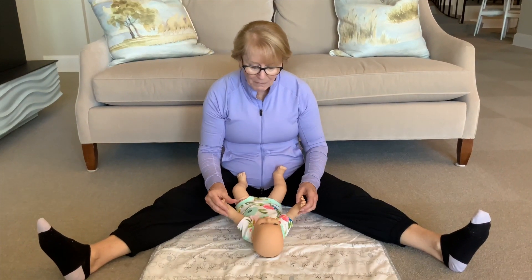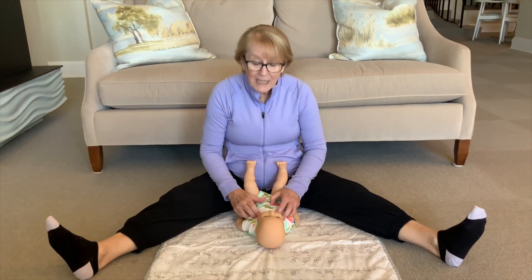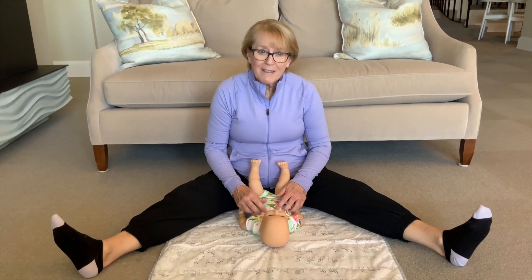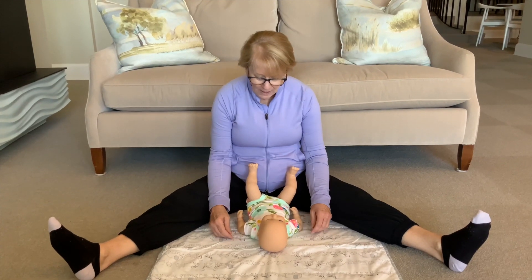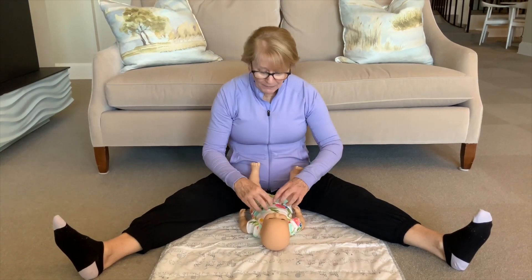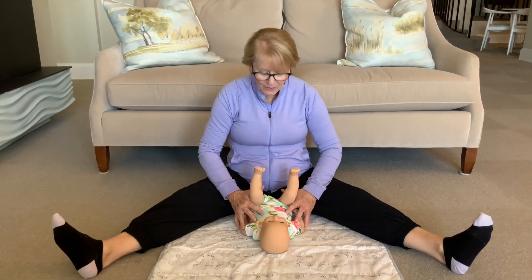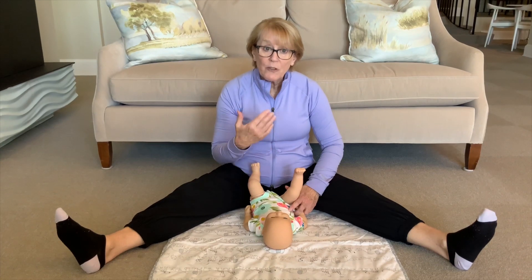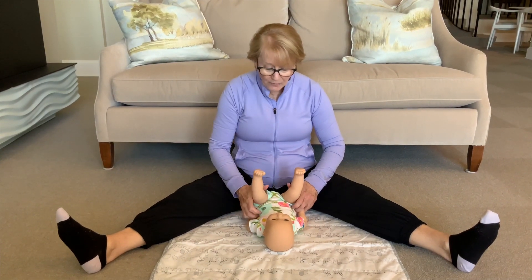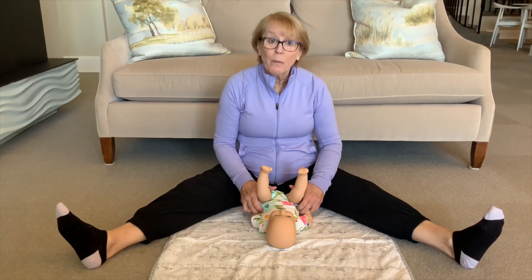The other thing babies love at this age is they're starting to get ticklish. So we get lots of nice giggles and smiles. They like to play games like, 'Oh, I'm going to get you' — all those kinds of things, which help them to have good interaction with the person they're with. It also works on some mobility of their bodies while you're playing with them.